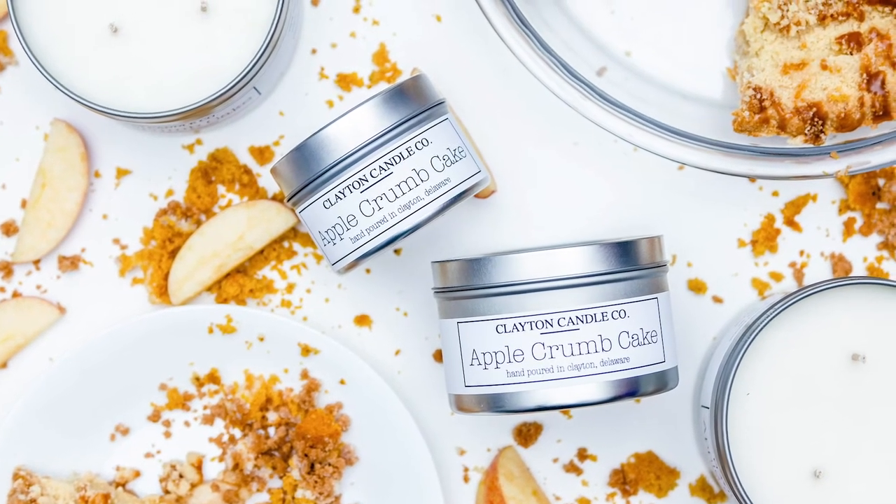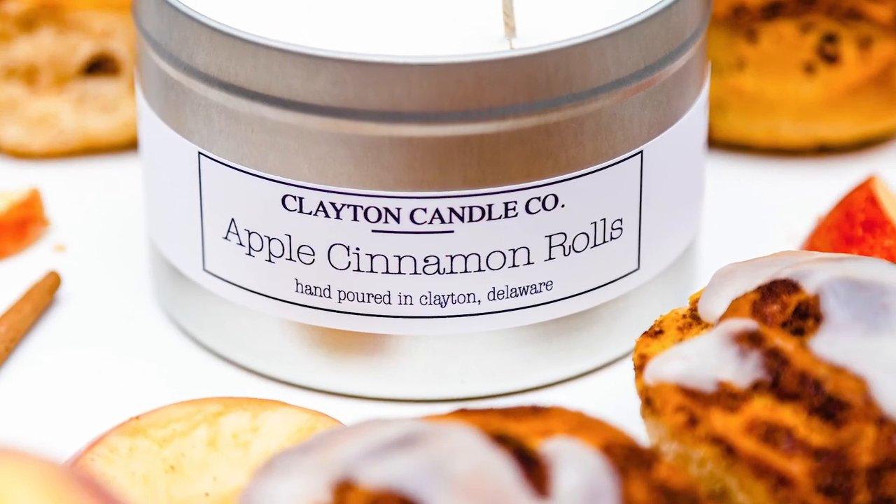This one is Apple Crumb Cake. It has a caramel apple smell to it — imagine taking an apple pie, drizzling caramel over the top, warming it up, and adding a little bit of whipped cream and vanilla. That's what it smells like — caramel apple pie with a hint of vanilla all mixed into a candle. This one has almost sold out, so I will be making new batches, but I'm very happy with how these came out.